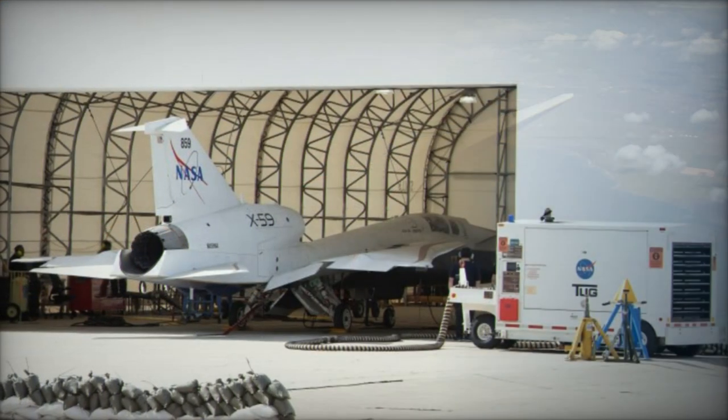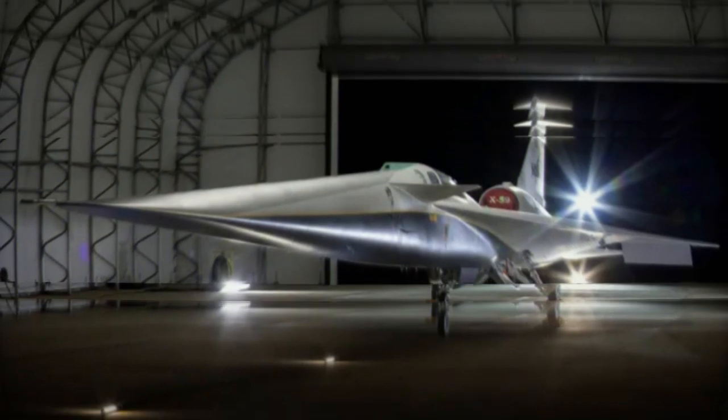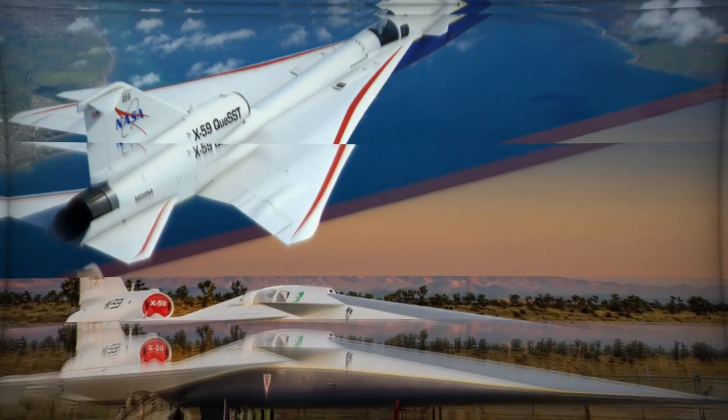The aircraft's flight control systems, designed to ensure stability at supersonic speeds, could also inform the development of unmanned combat aerial vehicles (UCAVs), enabling more precise and efficient drone strikes or surveillance operations in hostile environments.